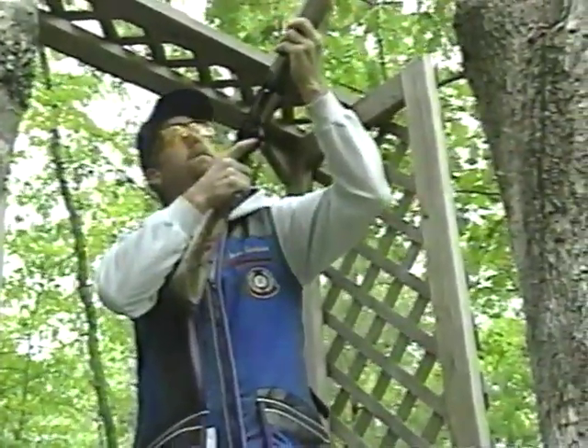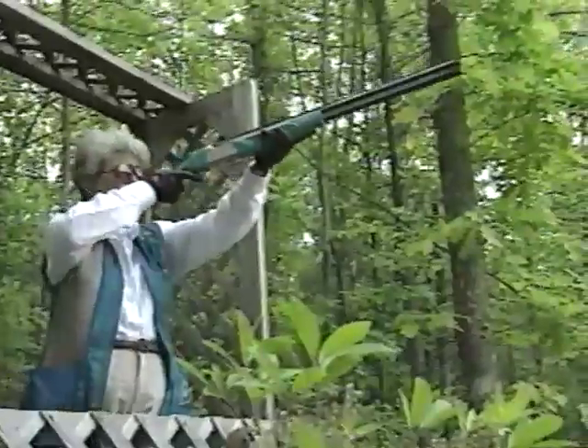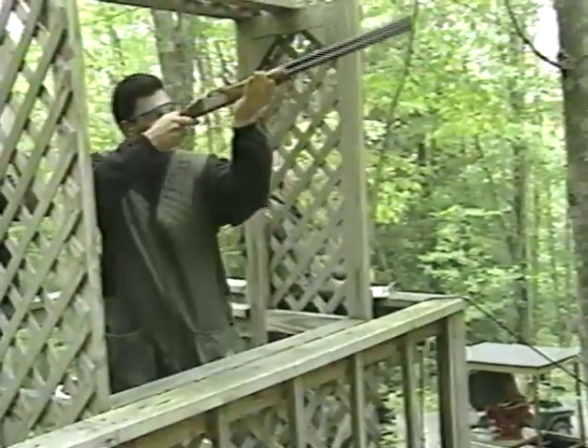Sporting clays — it's often been called golfing with a shotgun. Indeed, from hole to hole, from station to station, from swinging a club to swinging a shotgun, from short shots to long ones, these two sports go together hand in glove. Stay tuned as we take a look at the Homestead Ruger Golf and Sporting Clays Championship.